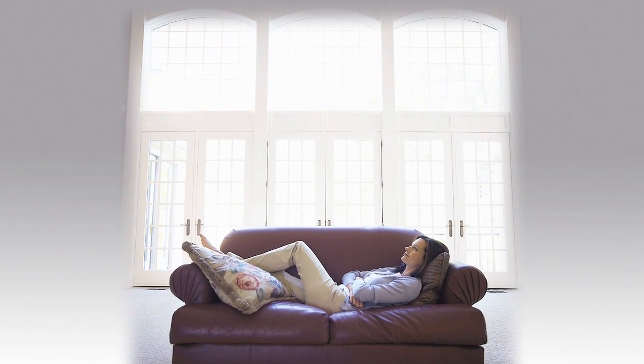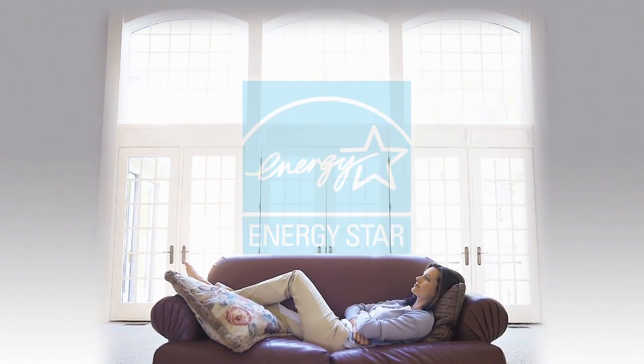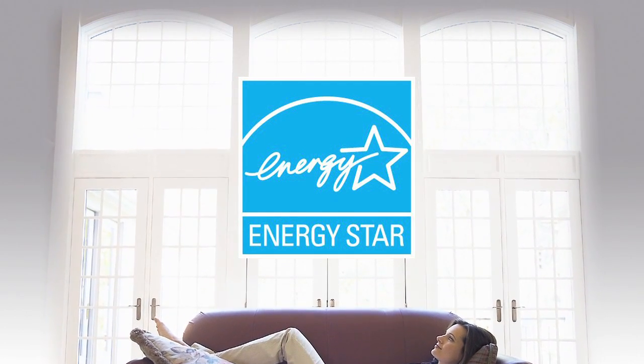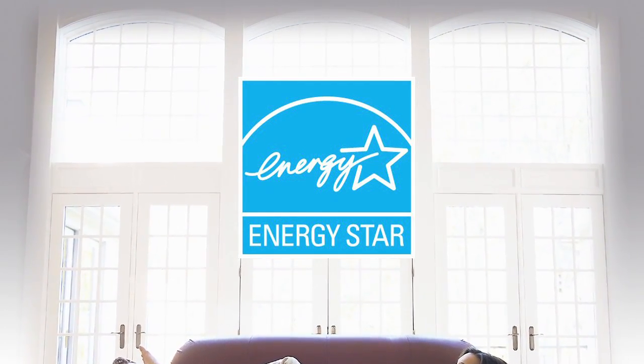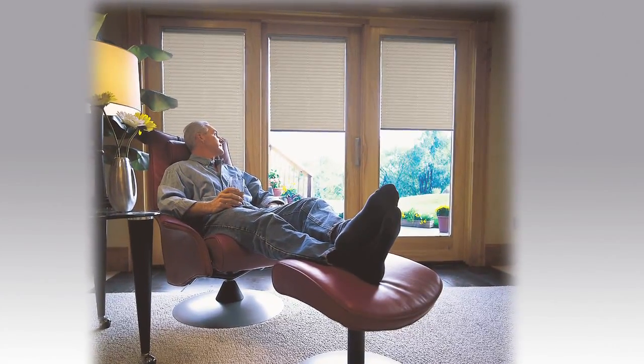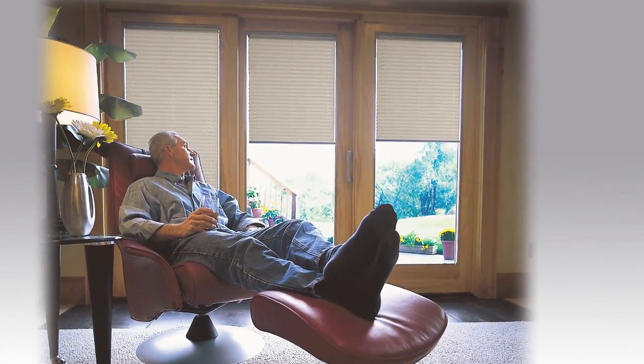There are many factors that determine the energy efficiency of a window. Energy Star is a government-backed program helping businesses and individuals protect the environment through superior energy efficiency. In order to gain the Energy Star rating, windows must meet certain guidelines.